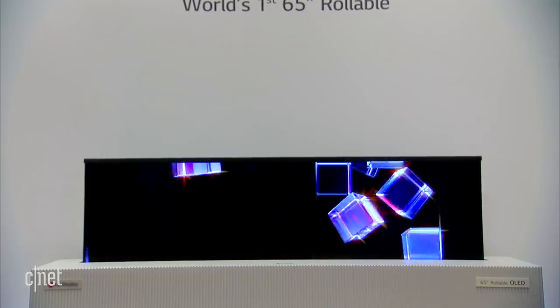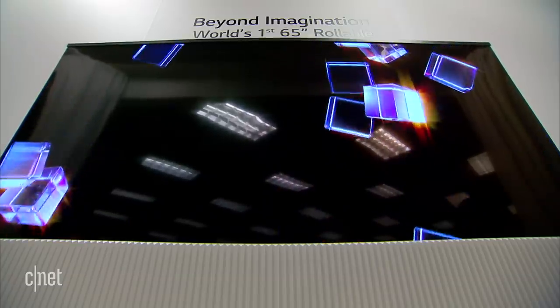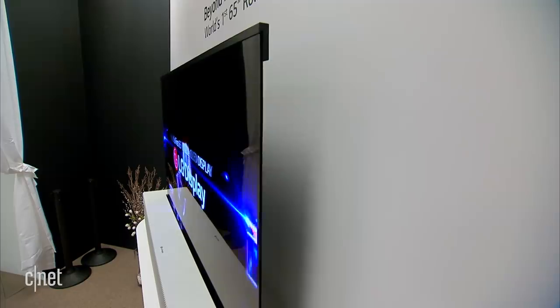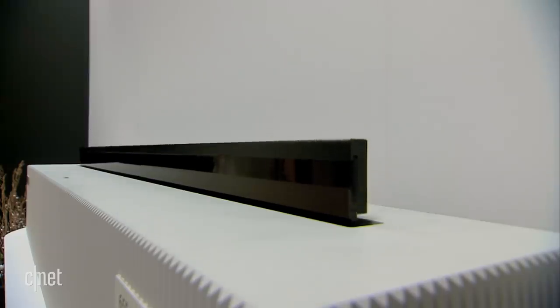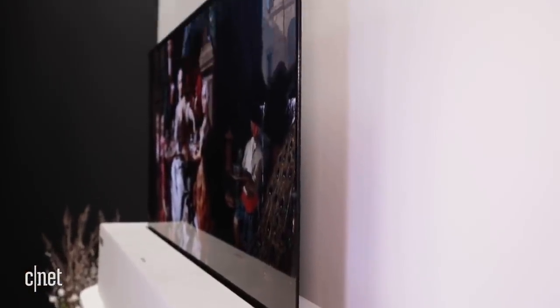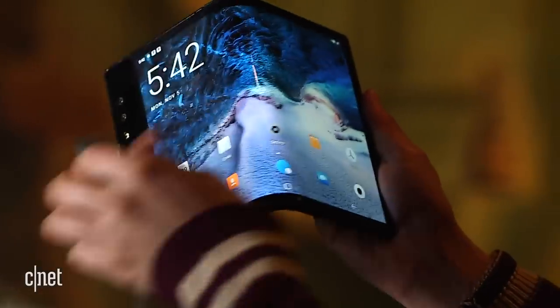LG Display's rollable 65-inch OLED TV was one of the biggest showstoppers at CES. But this is a prototype rather than something that's ready to buy for our living rooms. We haven't heard anything yet on when we might expect this to become an actual product, but don't be surprised if you see it again at CES 2019 as the foldable, rollable, and bendable screen space heats up.